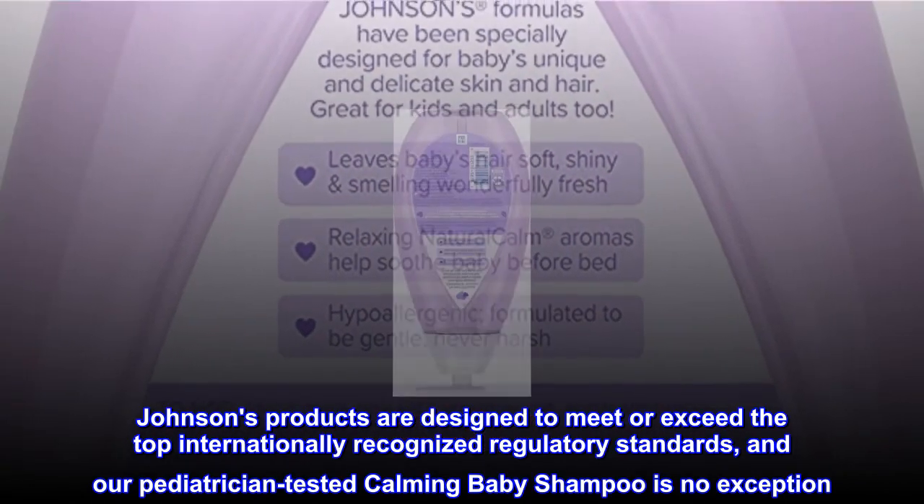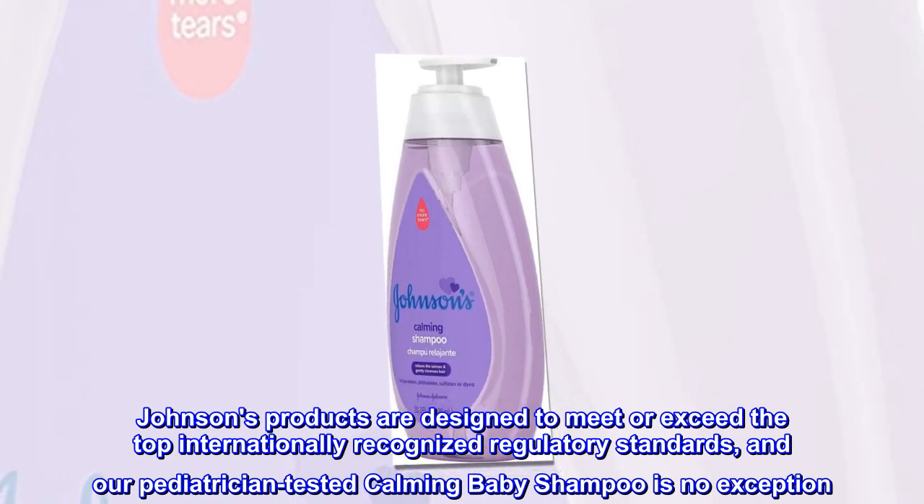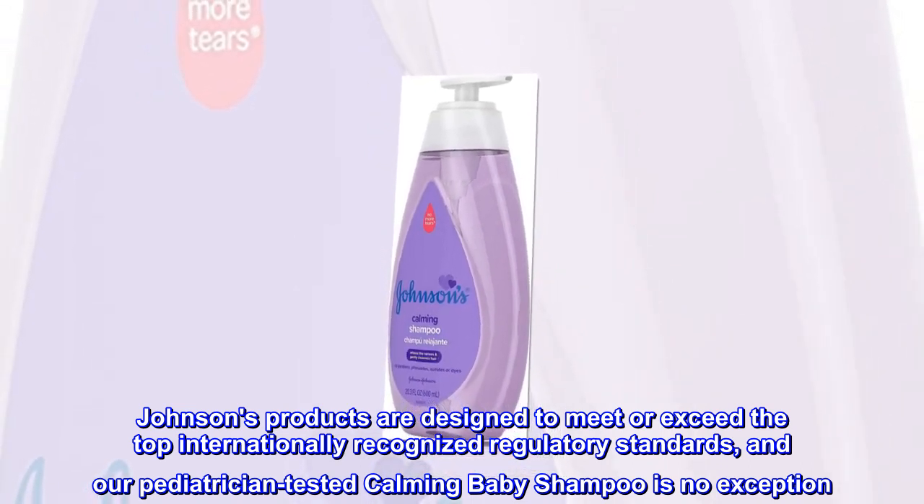Johnson's products are designed to meet or exceed the top internationally recognized regulatory standards, and our pediatrician-tested calming baby shampoo is no exception.